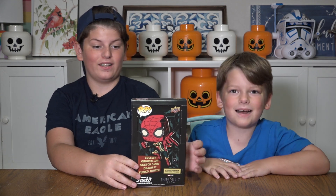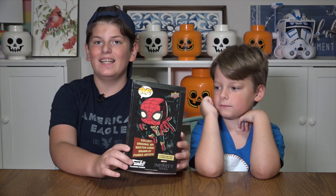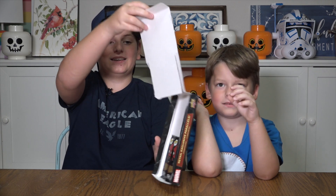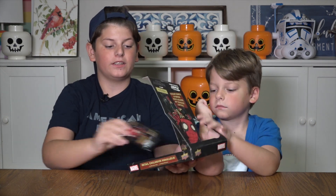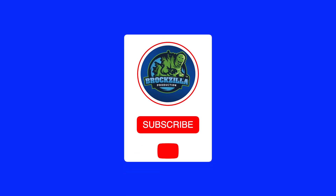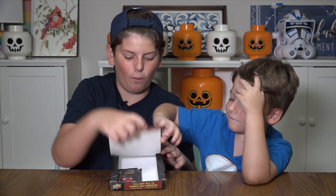Welcome back to Brockzilla and Quincon! Today we have these cool Marvel the Infinity Saga Funko Pop trading cards. They look so cool. Quin found two packs in the back of the store — this box was empty, so we think somebody might have been hiding them in the back of the store. So we have two packs. Let's go ahead and open these up.